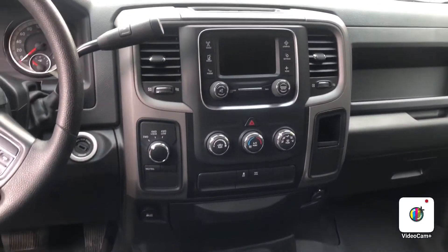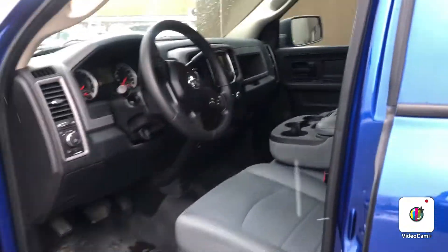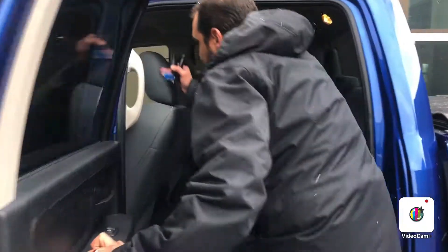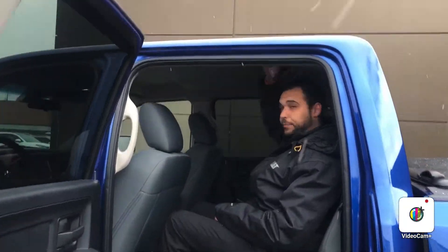It has a beautiful cloth interior, and like I said this is the six-passenger so you can stick someone up front if you need to. This truck is also a crew cab so there's lots of space in the back. I'm six foot tall as you can see — lots of legroom and lots of headroom here.